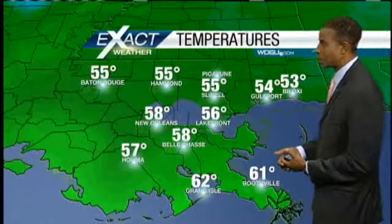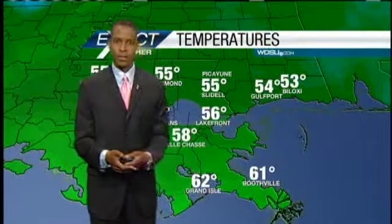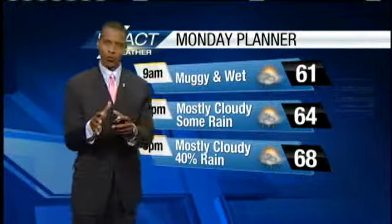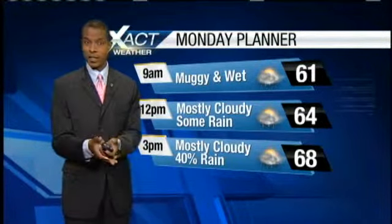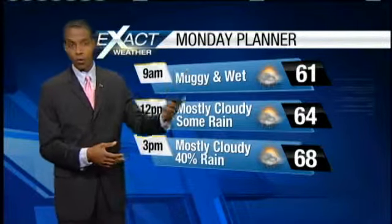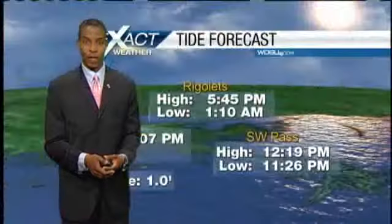Right now temperatures are not too bad — in the mid to upper 50s for the most part. Some low to mid 50s over on the Mississippi Gulf Coast, down towards the coastline in the low 60s this morning. I'm expecting those temperatures to rise into the low 60s for most of the morning, about 61 degrees by 9 o'clock. We should all be around the mid 60s by noontime. Highs this afternoon will be in the mid to upper 60s. Rainfall chances are with us all day long and into the evening, when I'm expecting some fog to develop once again.